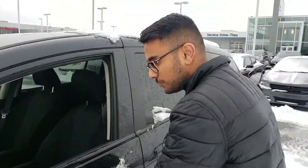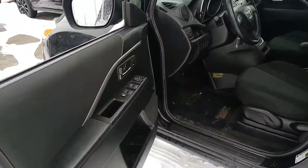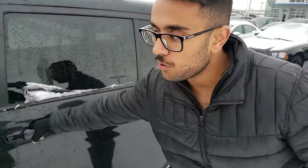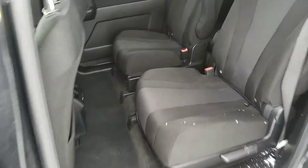Quick look inside: power windows, mirrors, locks — pretty standard features. Your audio controls are all available there, and the climate zone is pretty easy to use. Go ahead and open up the back door, taking a look back here.